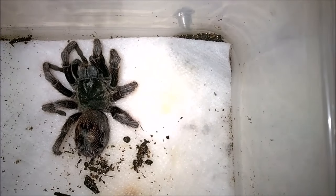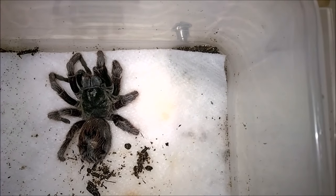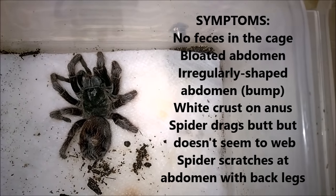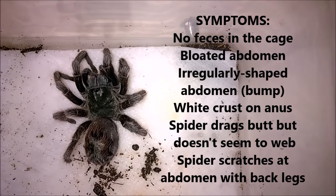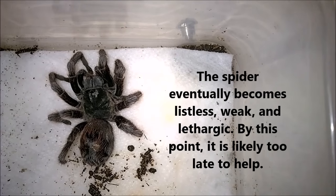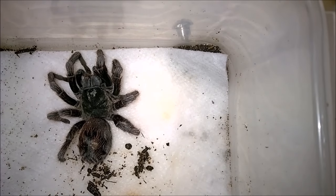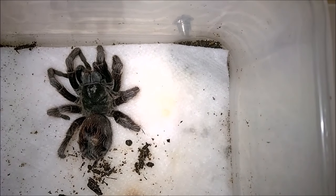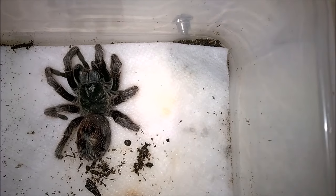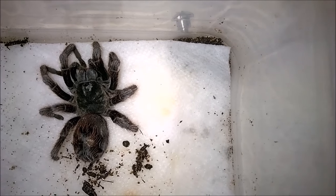I share this only because if somebody has this happen they might be able to catch it earlier. From what I've gathered, this is one of those ailments where by the time you recognize something's going on it's probably too late. Signs to look for: eating but not going to the bathroom; becoming lethargic; scratching quite a bit at their back end with their back legs; rubbing their posterior or abdomen on surfaces but not laying web — they're trying to free the obstruction. Some have also reported their spider drinking copious amounts of water, swelling up quite a bit, but nothing coming out.